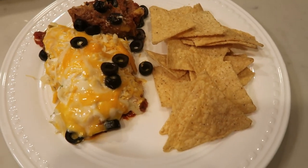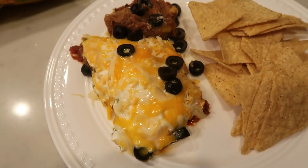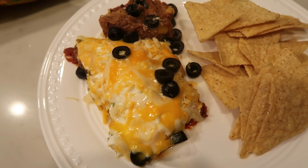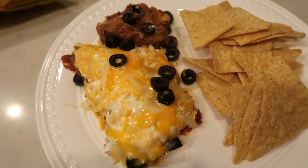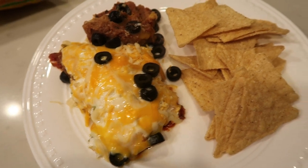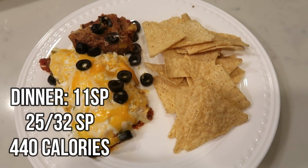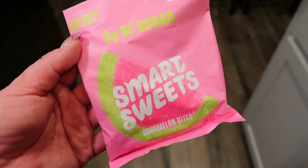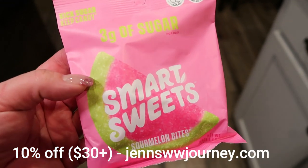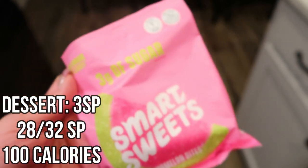Dinner tonight is leftovers from the Super Bowl — making it easy! This is a seven layer dip that I made: fat free refried beans, salsa, homemade guacamole, sour cream topped with cheese and olives. I'm going to count this as seven points — the only things with points are the cheese, sour cream, and guacamole. I also have four points worth of Trader Joe's organic white corn tortilla chips. The dip is super filling between the cheese and the beans, so this is an 11 smart point dinner. Dessert tonight is the sour watermelon bites from Smart Sweets — delicious, a ton in here for only three smart points, three grams of sugar per bag, and 100 calories.